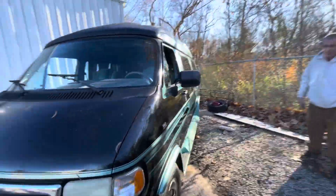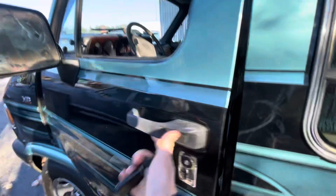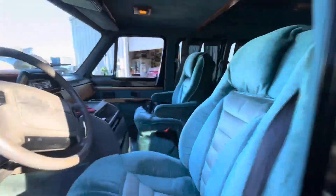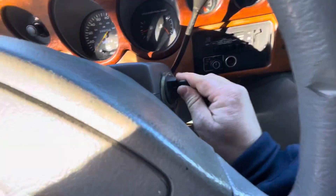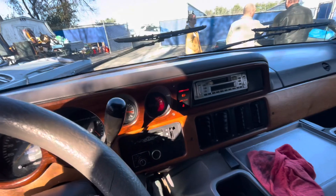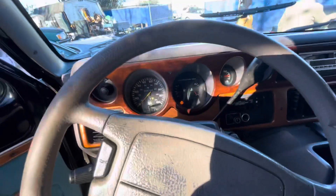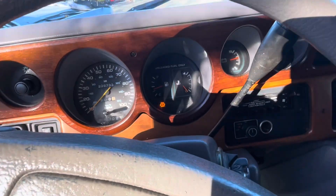I have a 1995 Dodge Ram conversion van. We're going to get in and fire it up. Green interior with wood accents on the dash, and it's got 239,000 miles. Fires right up.